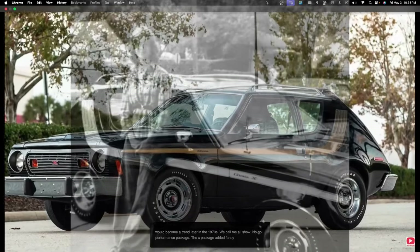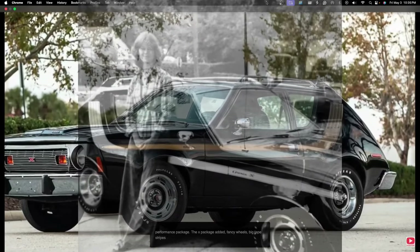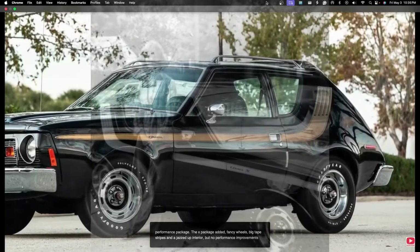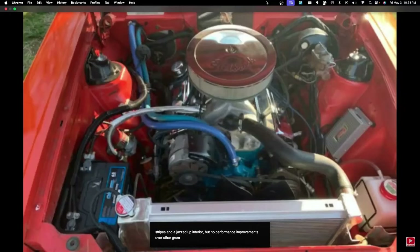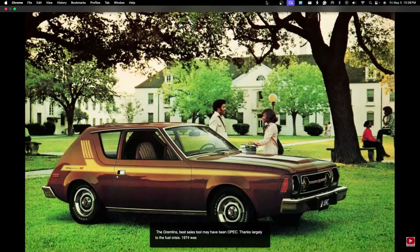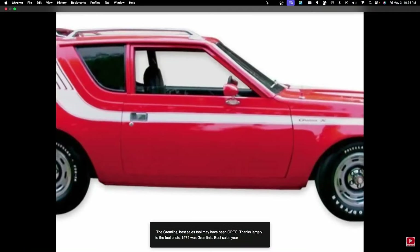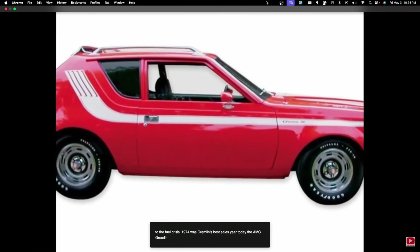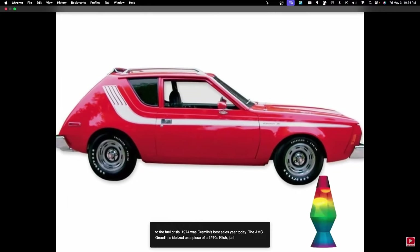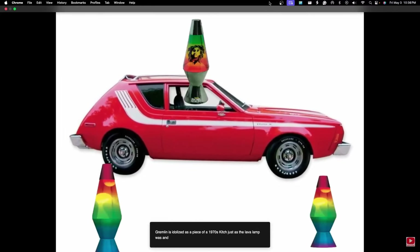The X package added fancy wheels, big tape stripes, and a jazzed-up interior, but no performance improvements over other Gremlins. AMC added a V8 option in 1972, and the denim-upholstered Levi edition appeared in 1973. 1974 was the Gremlin's best sales year. Today, the AMC Gremlin is idolized as a piece of 1970s kitsch, just as the lava lamp was, and deservedly so.